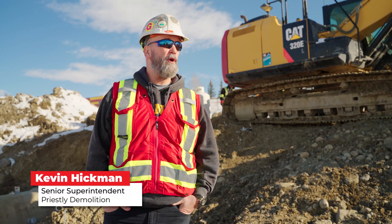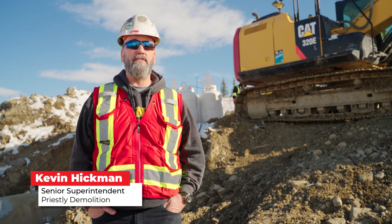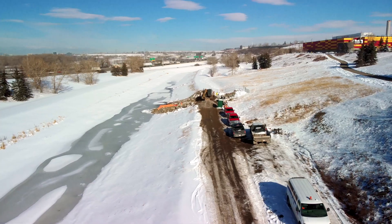Good morning. We're at one of our projects down here for the City of Calgary. It's a Western Headworks Canal project.